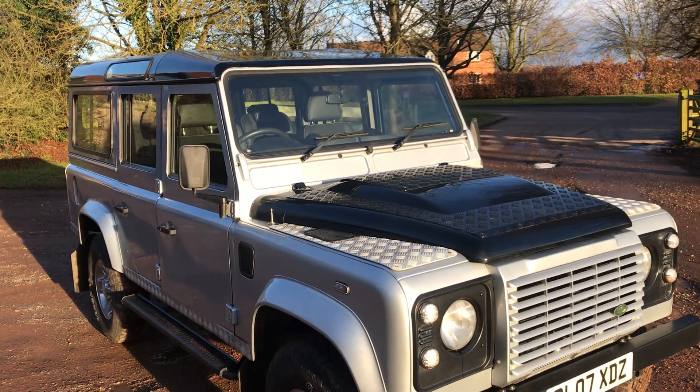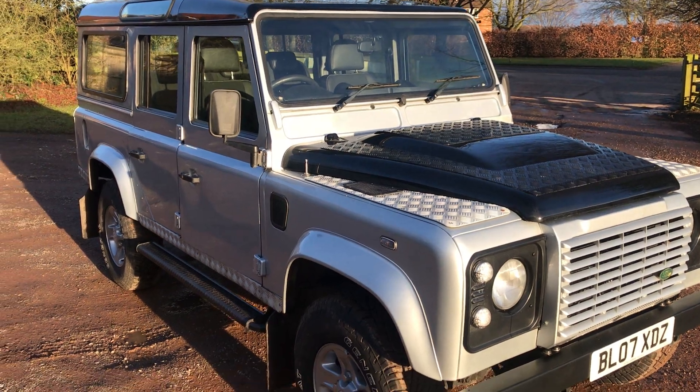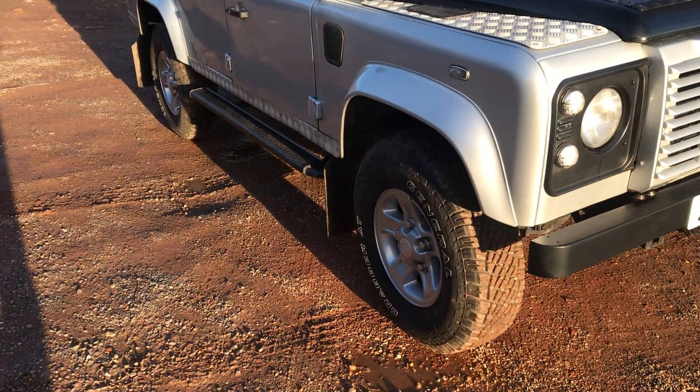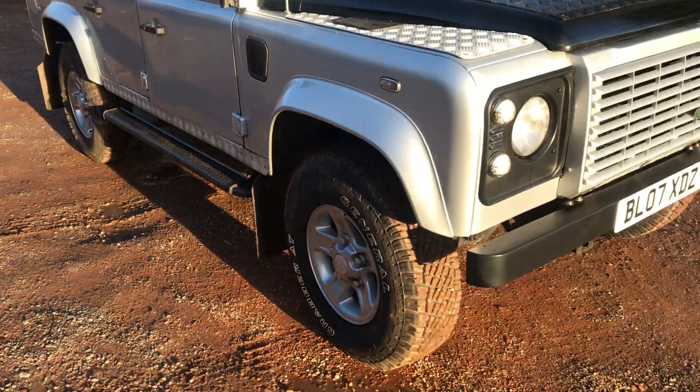It's also got a full checker plate kit on it — on the bonnet, the wing tops, the modesty covers and the rear quarters. It's got full length side steps on it, boost alloys with General Grabber all-terrain tyres.